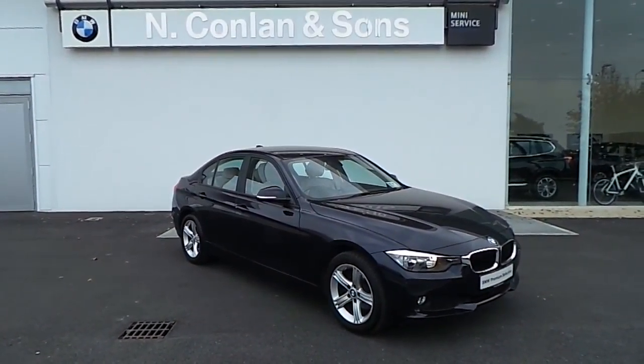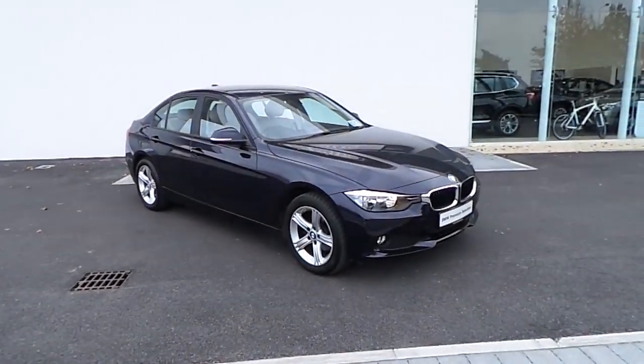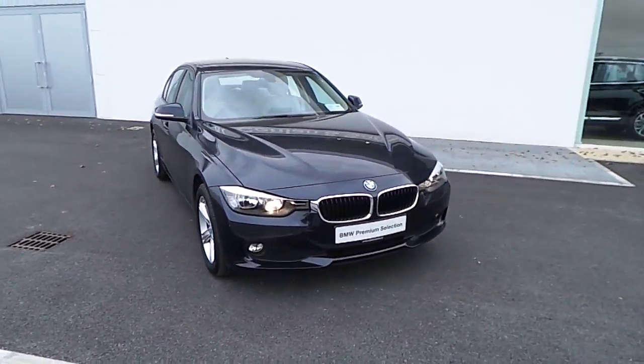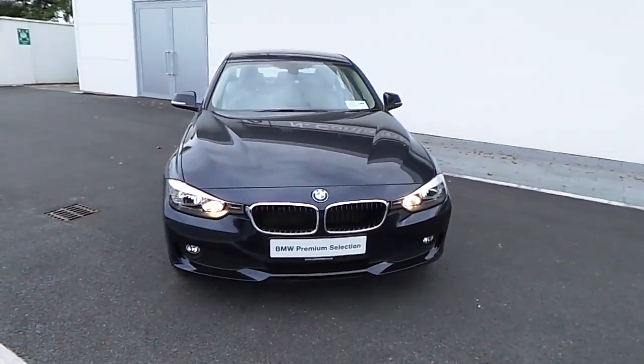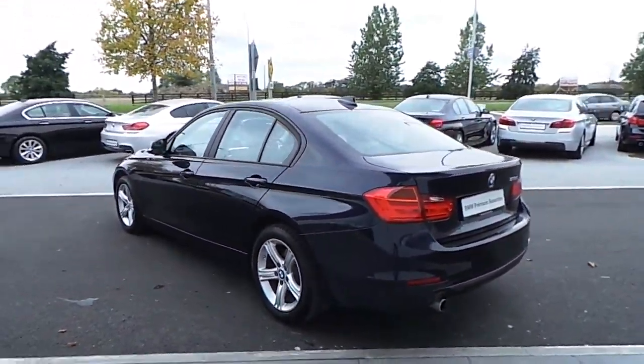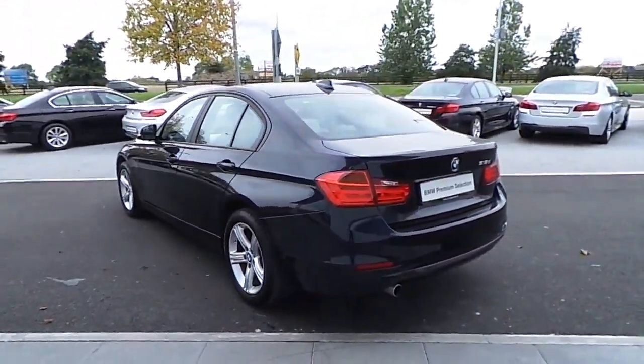David here from N Conlon and Sons BMW Nace. The car we're going to look at here is a 2015 318 DSE Saloon. It is a BMW premium selection vehicle which comes with a two-year warranty. It also has a service package for five years or 100,000 kilometers from new.